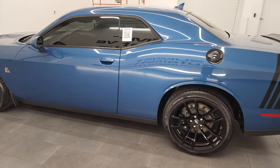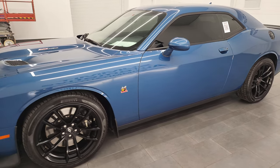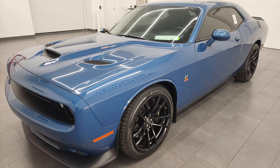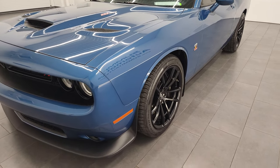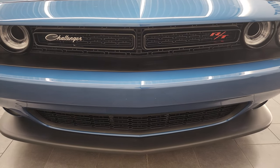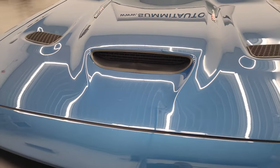This 2020 Dodge Challenger RT Scat Pack has the 6.4 liter V8 Hemi engine. It puts out 485 horsepower and 475 foot-pounds of torque. It has the 6-speed manual transmission. This car has been fully safetied and inspected by our service shop per the state of Wisconsin inspection process. It has a fresh oil and filter change, all the fluids have been checked and topped off, and this car is 100% ready to go.